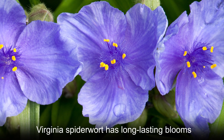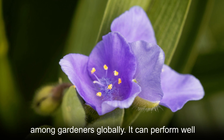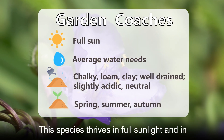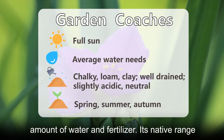Virginia spiderwort has long-lasting blooms, which is the main reason why it is so popular among gardeners globally. It can perform well in ornamental gardens or as a houseplant. This species thrives in full sun to part shade and in hardiness zones 4-9, and requires an average amount of water and fertilizer.